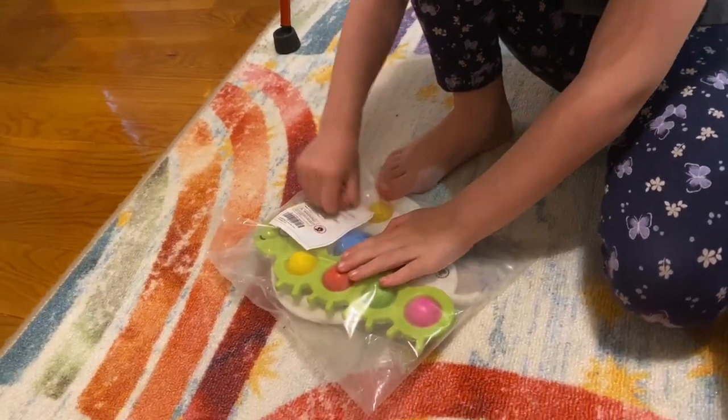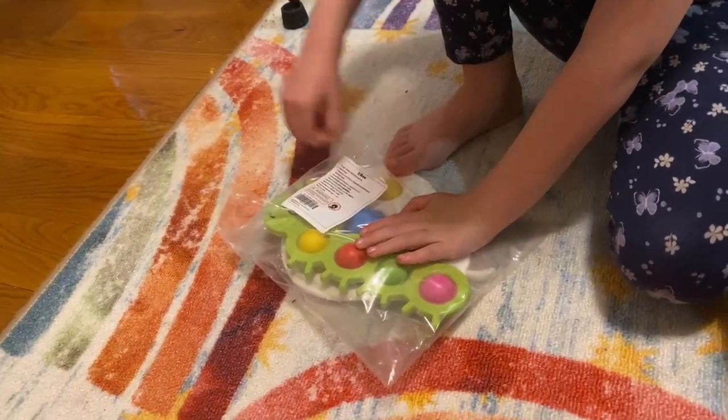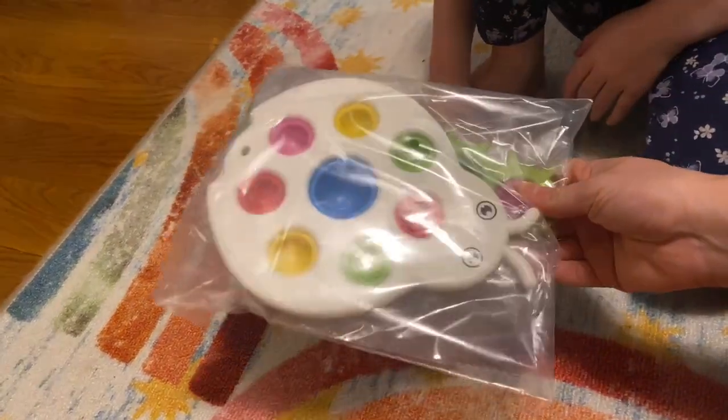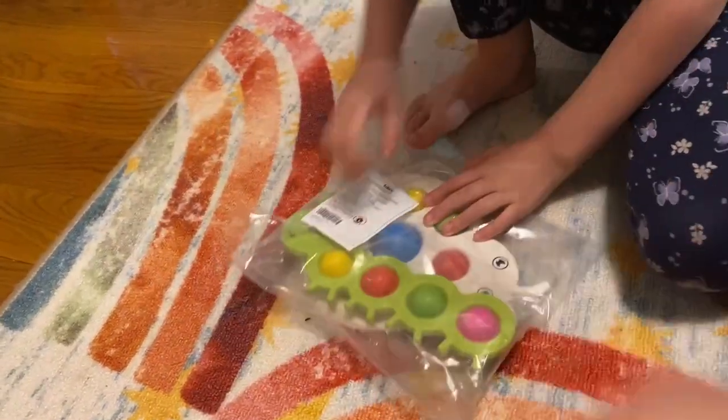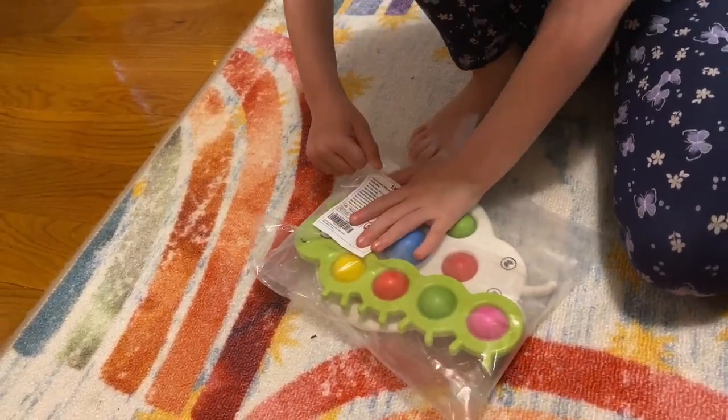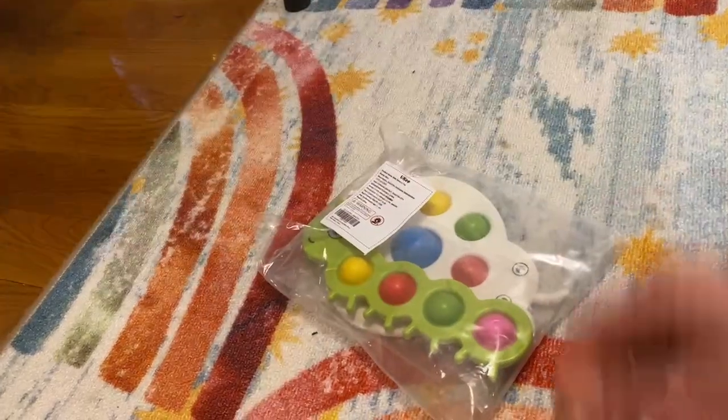We got this extra giant popping toy in a bag of two of them together. We're going to open it and try it out now. We were gifted this in exchange for our opinion.